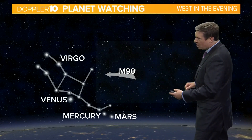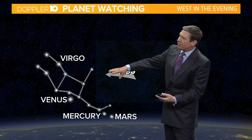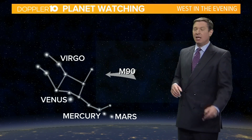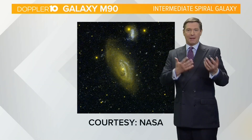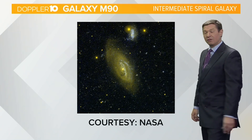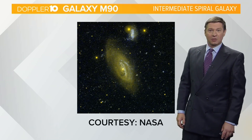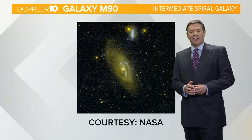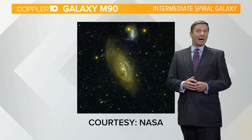And if you have a small telescope, point it just above the constellation and look for something known as M90 — Messier 90. Basically it's a galaxy, an intermediate spiral galaxy. If you point a small telescope at it, it'll look like a small oval of light. So you'll be able to see some neat stuff in the night sky, especially if you have an optical aid.